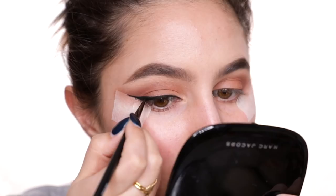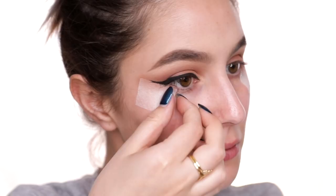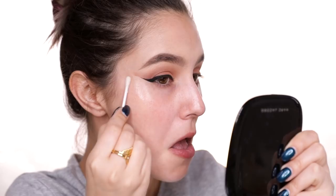Just when you think your eyeliner is thick enough, my advice would be to go back and double it. Then you can finally peel off the tape and unveil your perfect wing liner - pat yourself on the back, you're a boss and you slay. Sometimes you might find that eyeshadow can creep around the edges of the tape, so at this stage feel free to clean it up with a makeup wipe or micellar water or whatever.